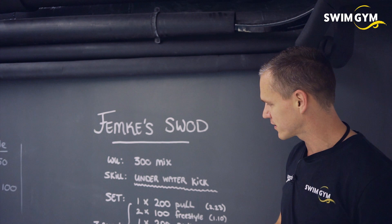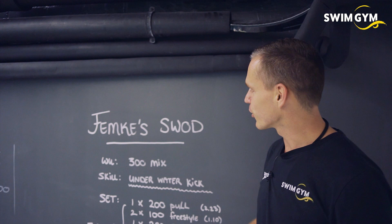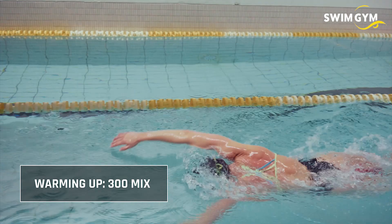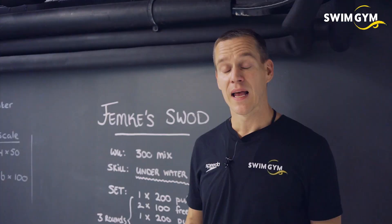Today she's going to do a very nice long set and we're going to give you a glimpse of it. She's going to start with a nice warm-up of 300 meters of mixing strokes. It's important to mix strokes in your warm-up, start very slowly, and warm up all the muscles — maybe even do some picking and pulling as well.